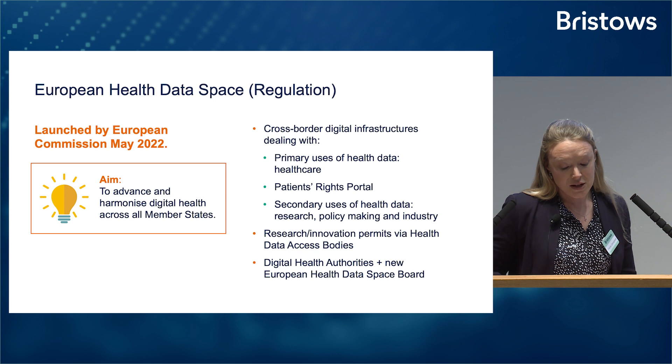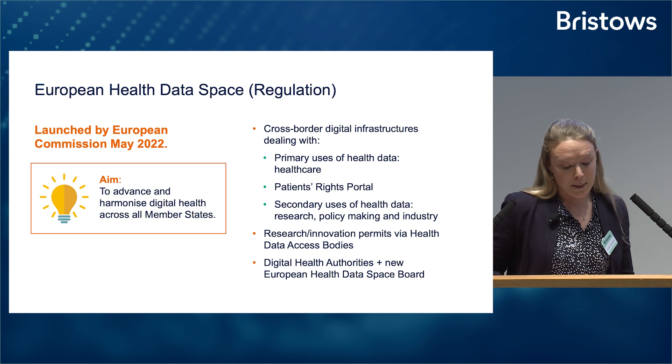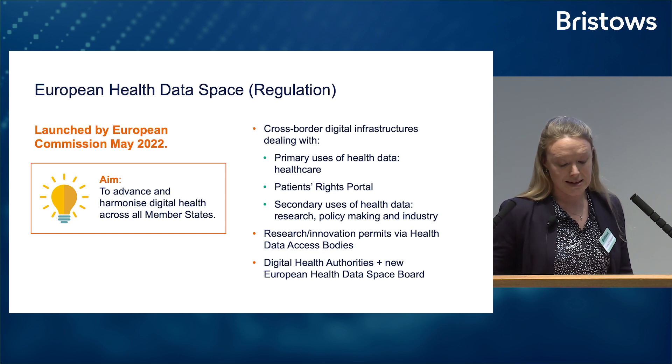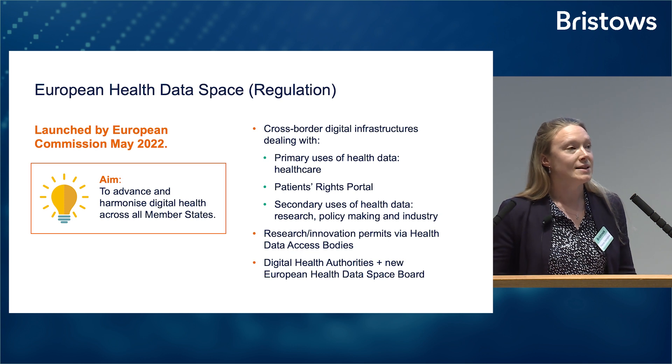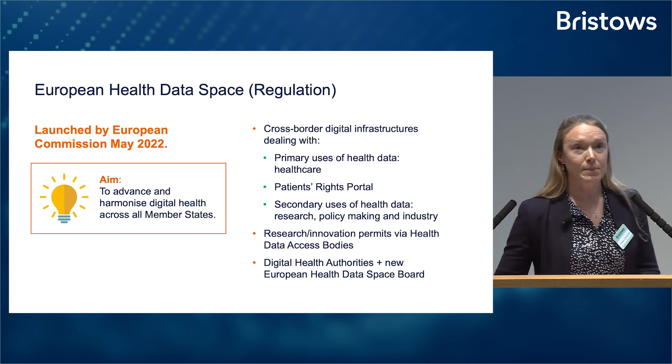The regulation will be governed by new digital health authorities, or DHAs, created in each member state. There'll be an overarching European health data space board sitting above those DHAs — very similar to the Data Protection Authority and EDPB governing the GDPR.